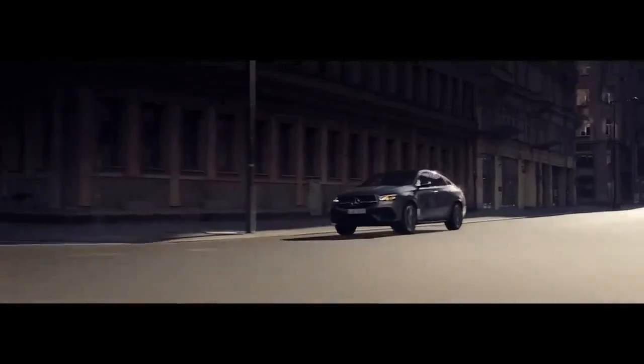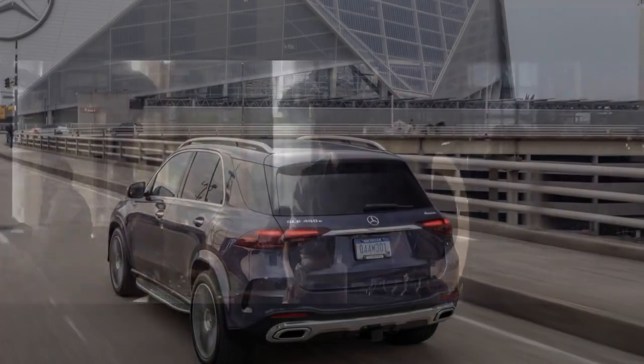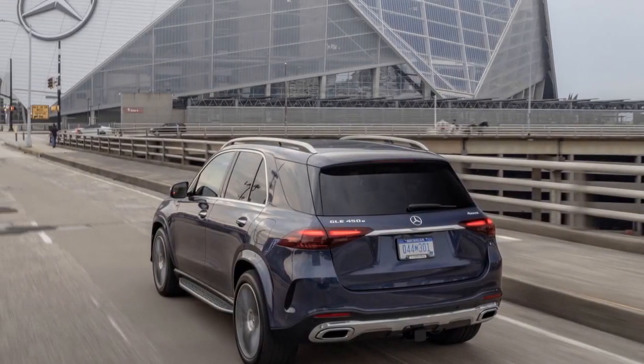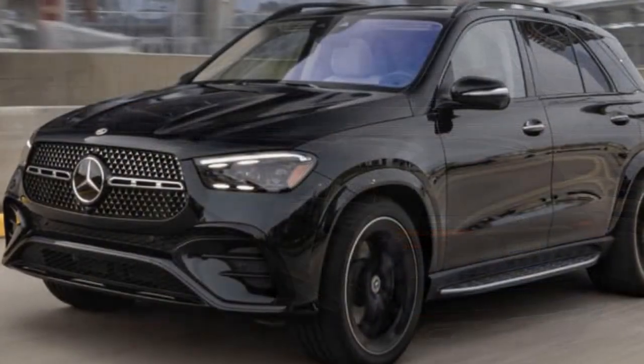The 2024 GLE 450E blends the conventional with the cutting edge, creating a seamless fusion of comfort, style, and sustainability. The vehicle's aerodynamic profile and aluminum alloy wheels further enhance its efficiency while maintaining a premium aesthetic.